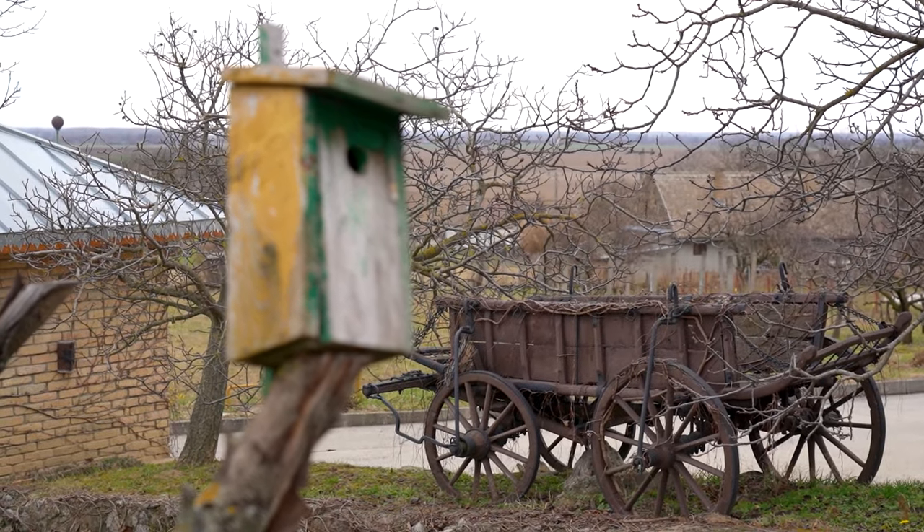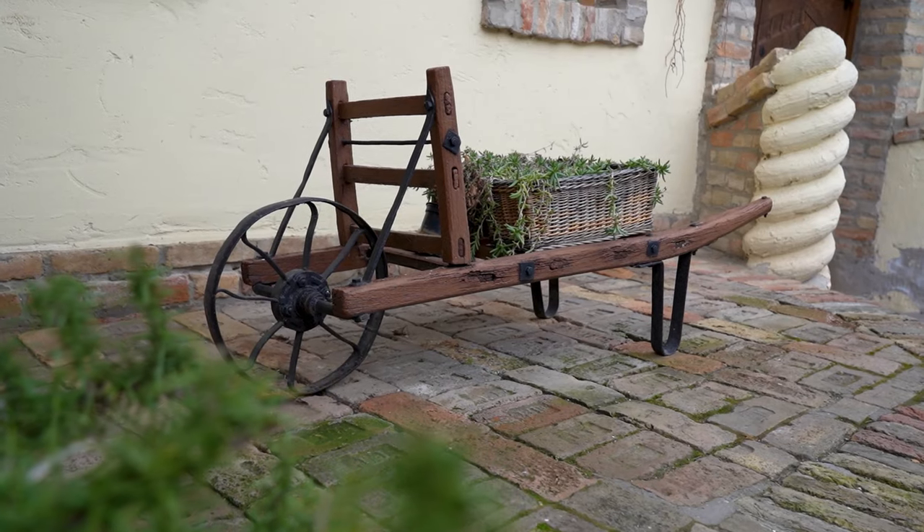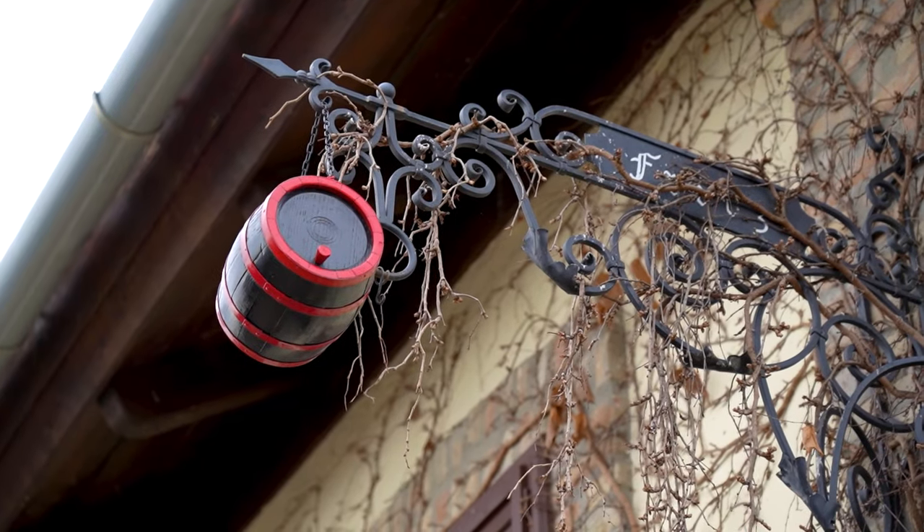We haven't even gone inside yet, but there are already so many winemaking relics all over the place, and some nice traditional Hungarian motifs, and I can't wait to see what will be found inside.